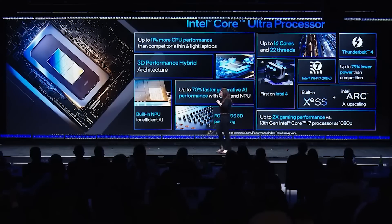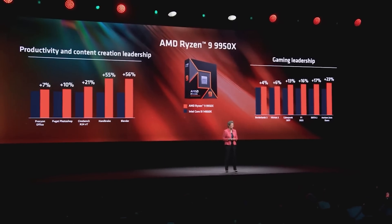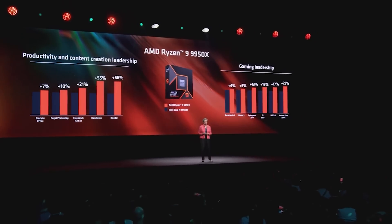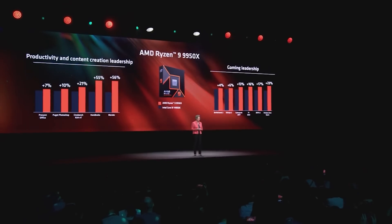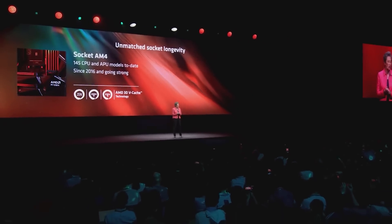I suspect AMD are going to do well in specific workloads and Intel will do well in other specific workloads. AMD, for example, may well excel in things like heavy vector operations, but will that benefit your specific workload? Well, that's the 64 million US dollar question.